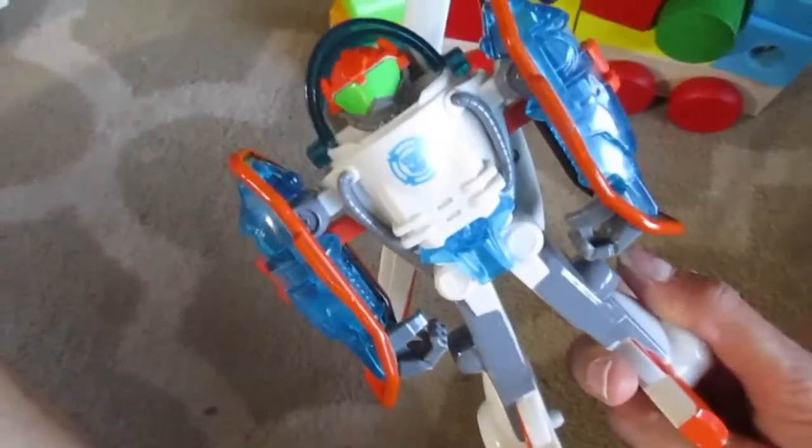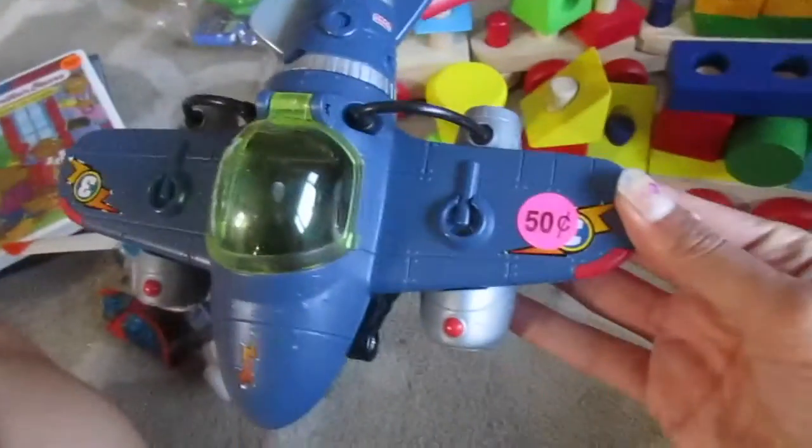I got him this little helicopter for 25 cents — it's actually a Transformer, I didn't even know! And then there's another one, this plane, for 50 cents — just a regular little plane.